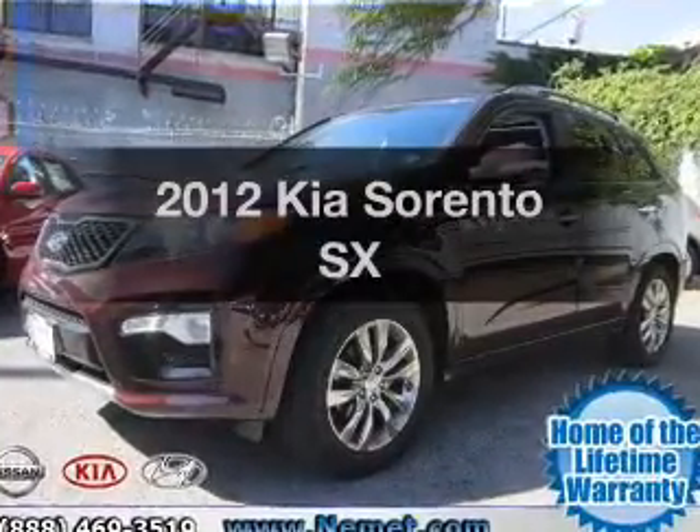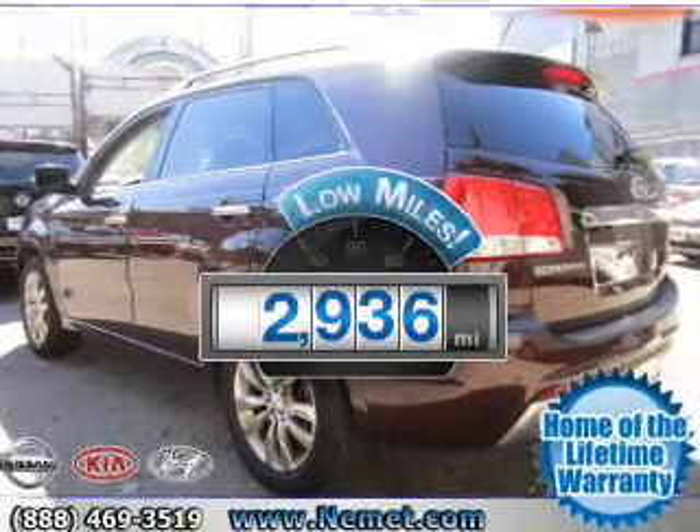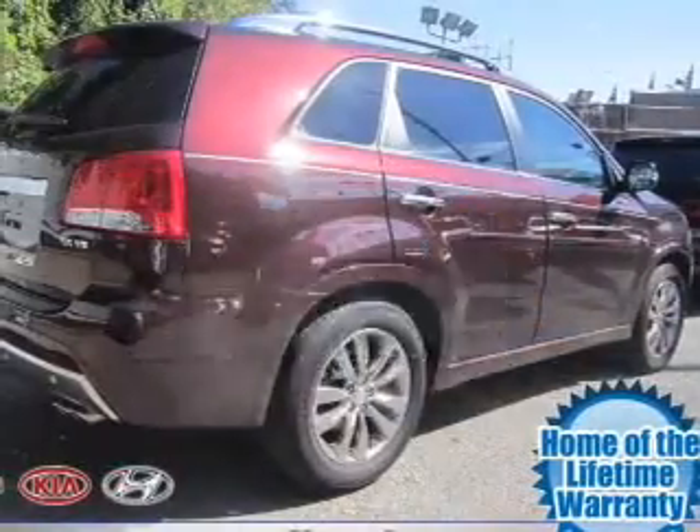Presenting the 2012 Kia Sorento. This is the set of wheels you've been looking for. Why worry about high mileage? Choosing a ride with lower mileage is the right choice for your busy life.